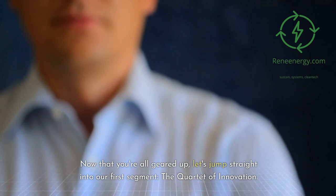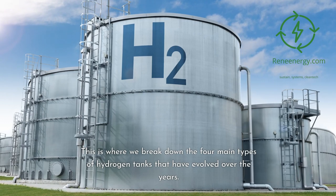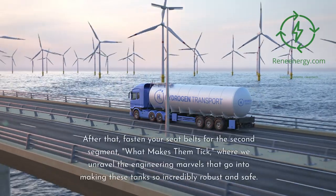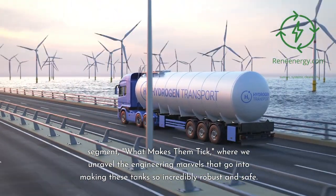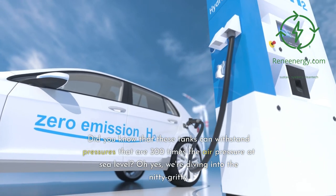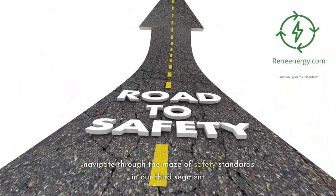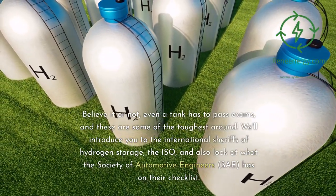Let's jump straight into our first segment, the Quartet of Innovation, where we break down the four main types of hydrogen tanks that have evolved over the years. After that, fasten your seat belts for the second segment, 'What Makes Them Tick,' where we unravel the engineering marvels that make these tanks robust and safe. Did you know these tanks can withstand pressures that are 300 times the air pressure at sea level?